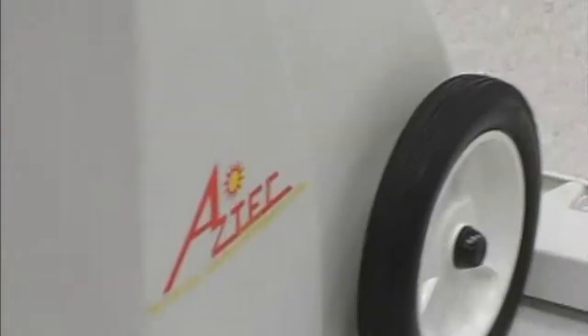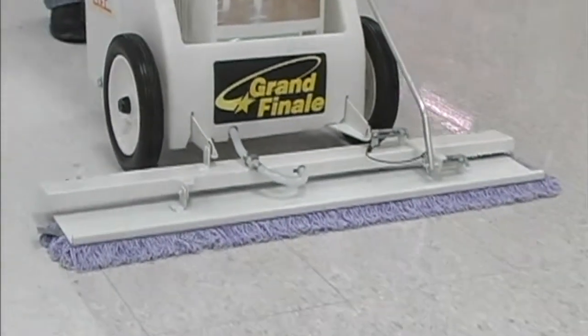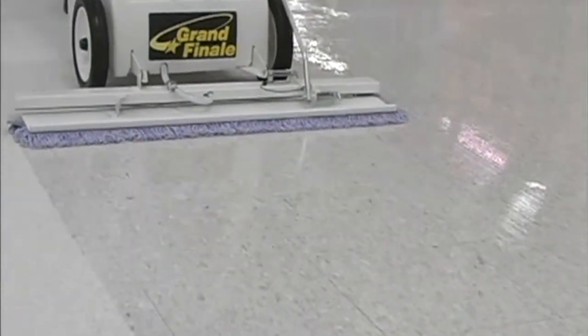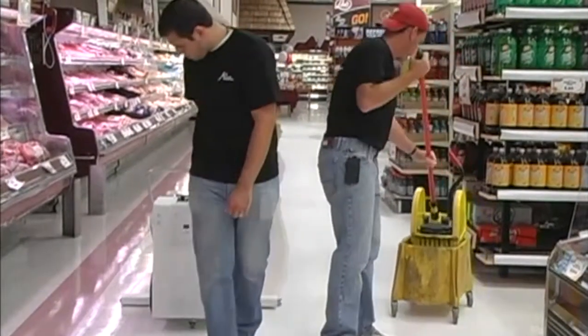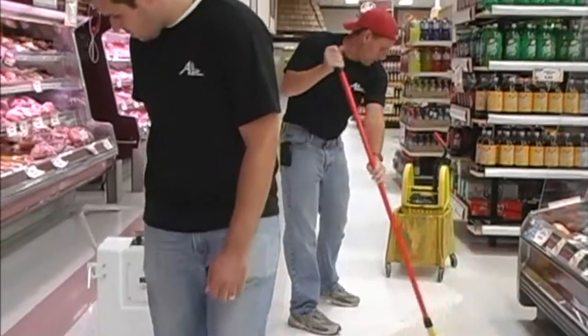See how it lays down even coats of new finish at an incredible 35,000 square feet per hour. Look how quick and easy the process is. How many men with mops do you think it would take to achieve this kind of speed? Do you think they could even put down this smooth and even a coat of finish?